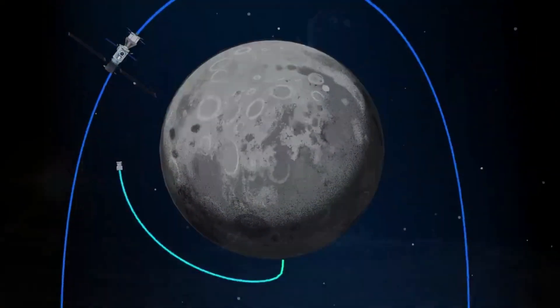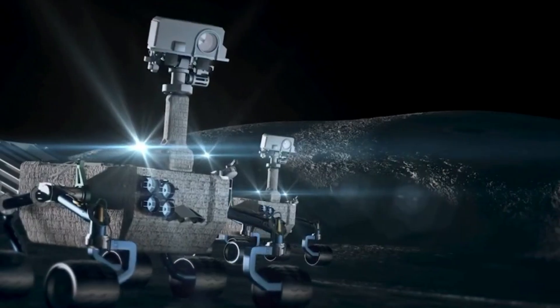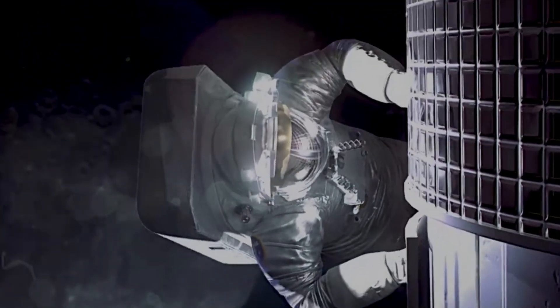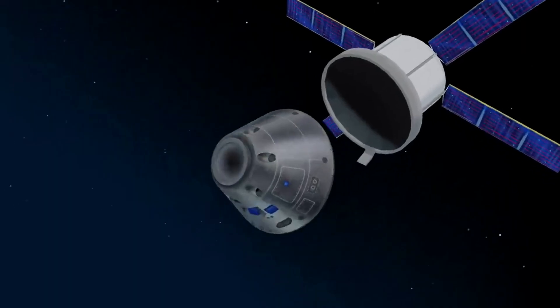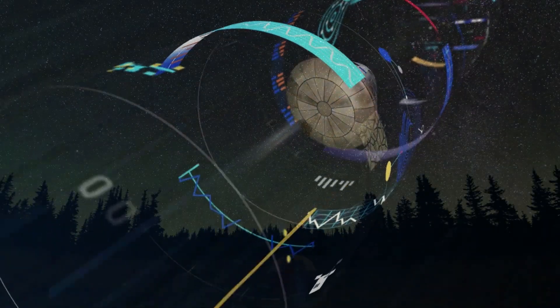Right now, different companies contracted by various agencies are working on the Gateway space station segments. Thales Alenia Space has a lot of experience and was selected to build at least three of the station's future modules. As time goes on, we can expect more updates from the company and the completion of HALO and PPE first. We will have to wait and see how it progresses and the impact it has on the space industry. Thank you very much for watching.